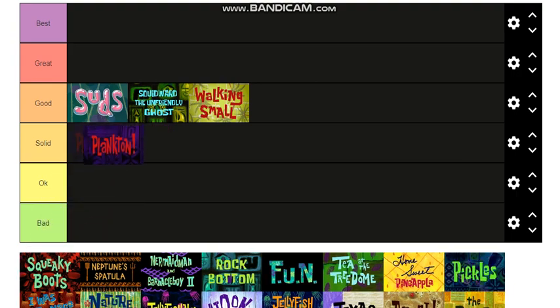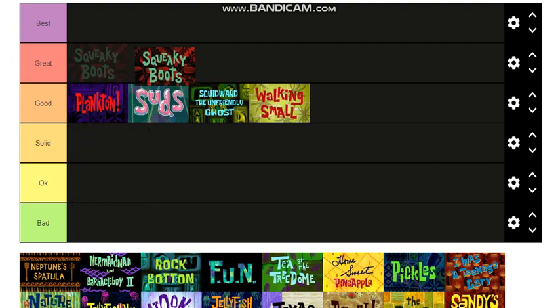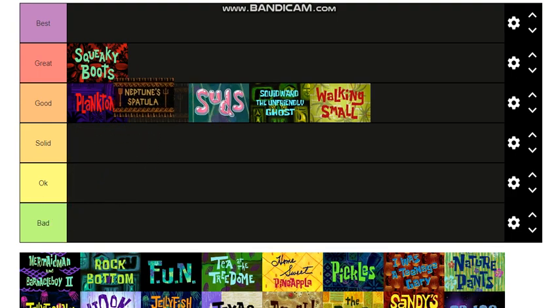I'll put Plankton into Good. Squeaky Boots — I love Squeaky Boots, great episode, I'll put it at the top of Good. Neptune's Spatula is also a good one — I'll put that into Good underneath Plankton.